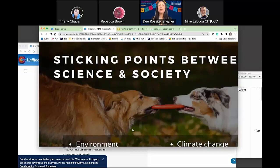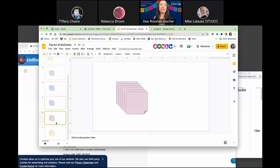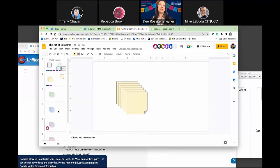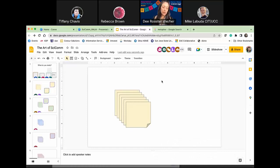I'm going to be quiet for three minutes while you type on a sticky note in the shared Google doc. You can use a piece of paper or the doc itself. One to three sentences — go ahead.